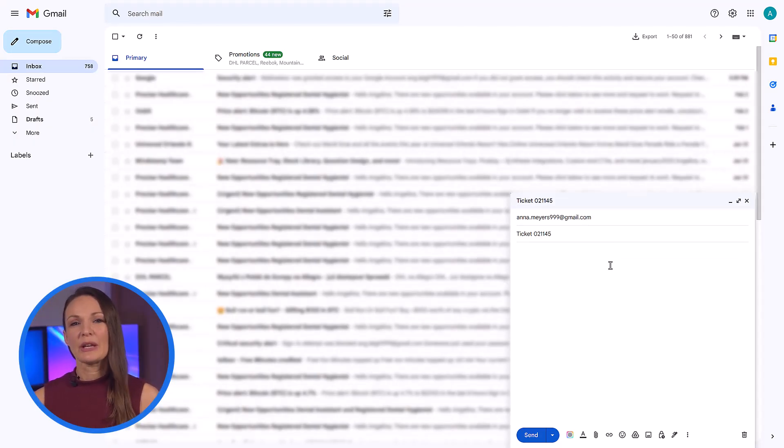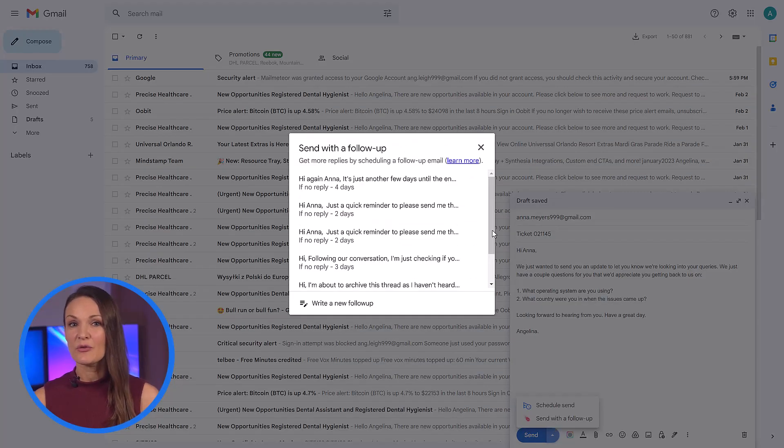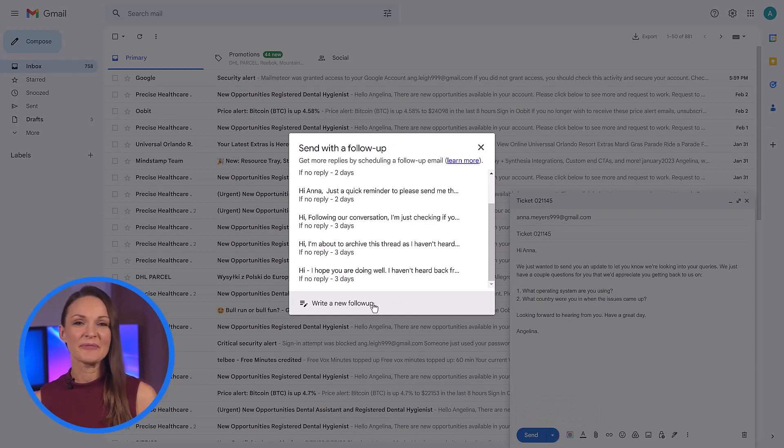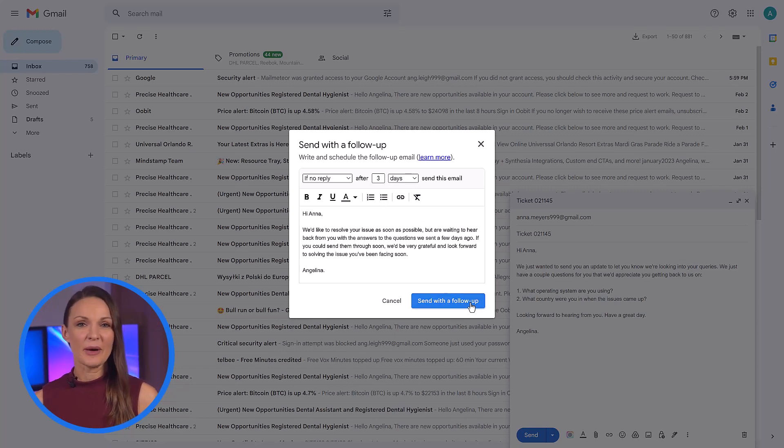Then, once you've written your email, create an automatic follow-up by clicking on the follow-up button and choosing from one of the templates or create a new one. Specify the details of under what conditions you'd like it sent, when you'd like it sent. Compose the follow-up here and click send with follow-up.